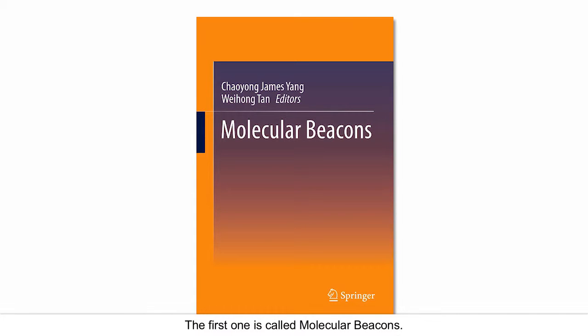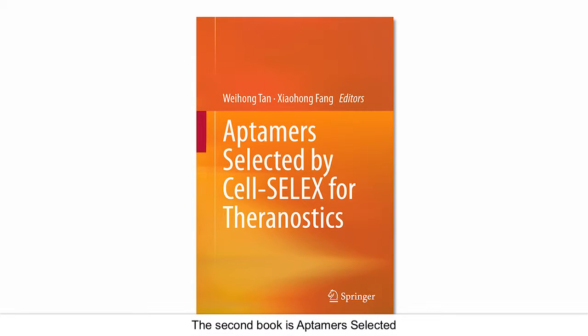I have published two books with Springer. The first one is called Molecular Beacons. The second book is Aptamers Selected by Cell-SELEX for Theranostics. Both books are a great collection of these two specific subfields.